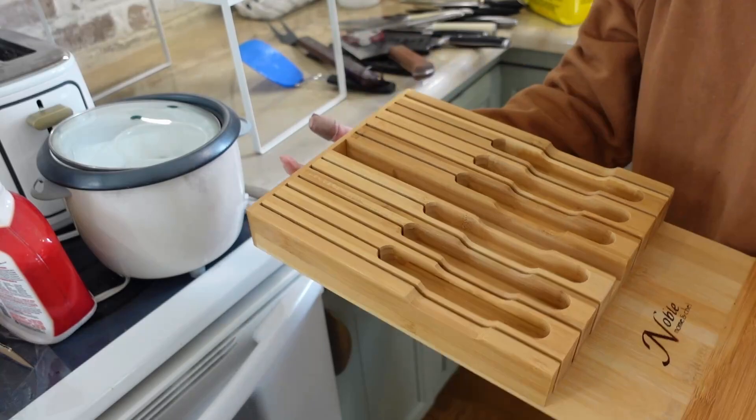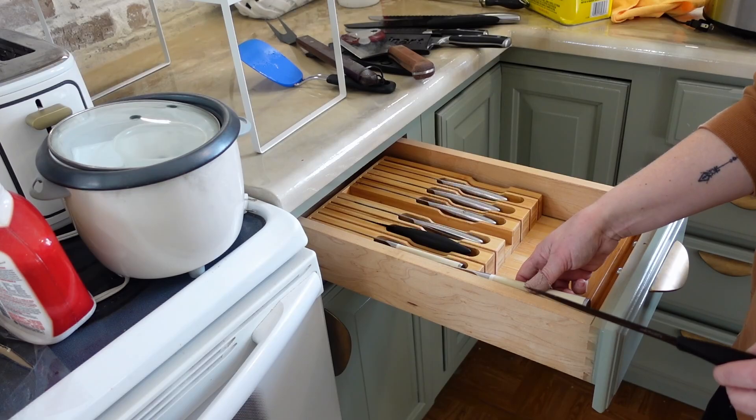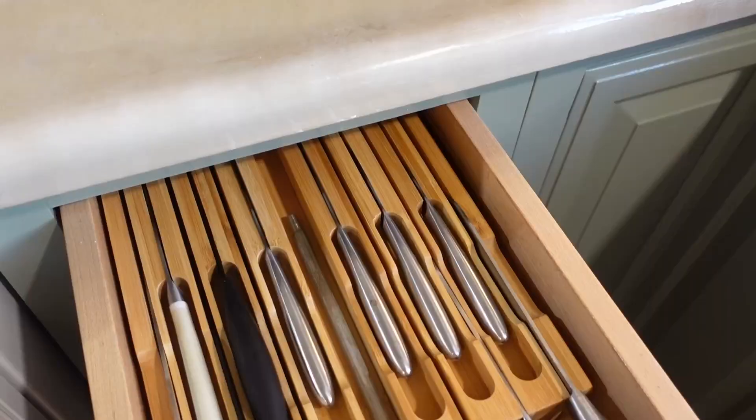For one of my small drawers, I bought a knife organizer. This way all of my knives can be hidden, and I can free up some counter space from the old knife block. You can fit six small knives, six larger knives, and a sharpener in here, and I already love it.